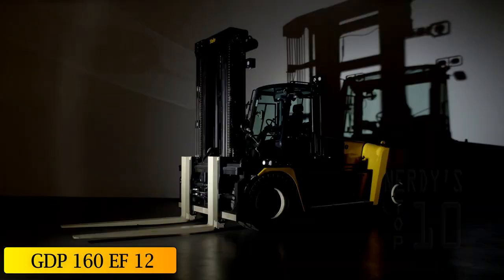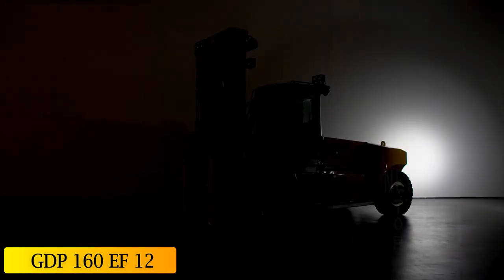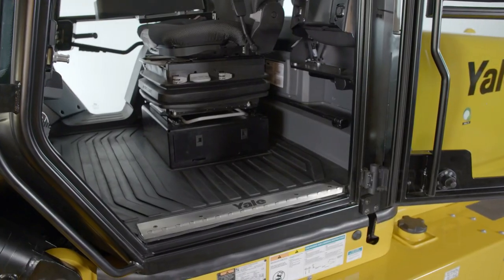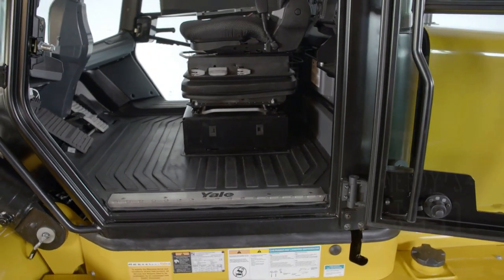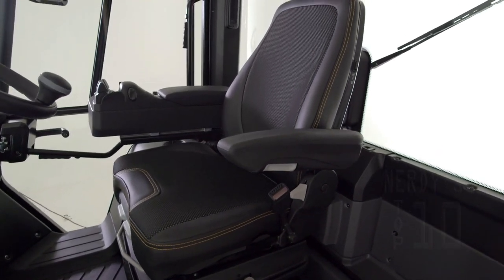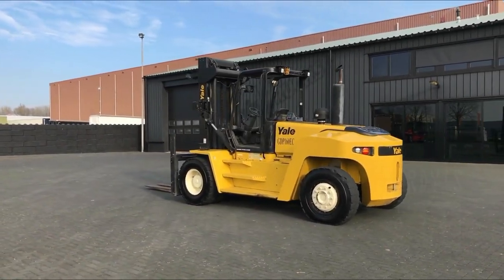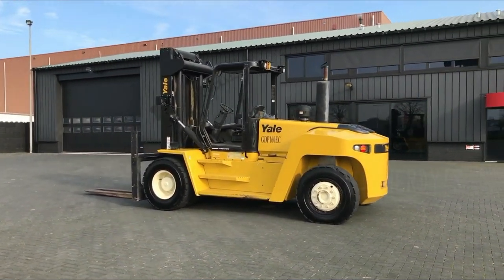At number 9: the GDP-160-EF-12. This is a forklift with great traction and precision manufactured in the United States. It is designed for use in a wide range of industries in demanding, arduous, and intensive work cycles, and can also be used for demanding outdoor jobs where loads are transported at great heights.